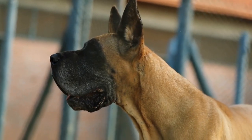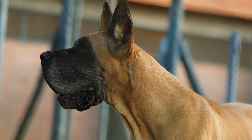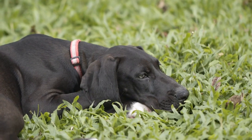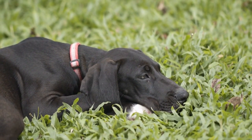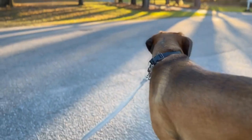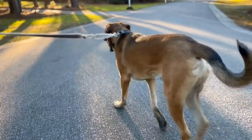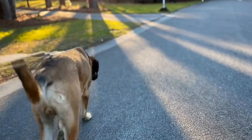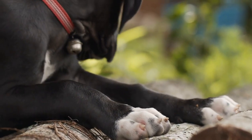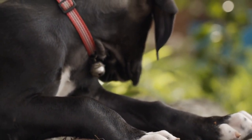In addition to responsibility, Great Danes can also teach children about empathy and compassion. These dogs are known for their gentle disposition and their ability to bond with their owners. Children can learn about the importance of showing kindness and empathy towards animals by observing their interactions with Great Danes, helping develop qualities important for personal and social development.